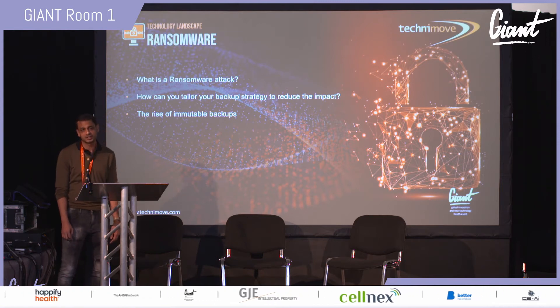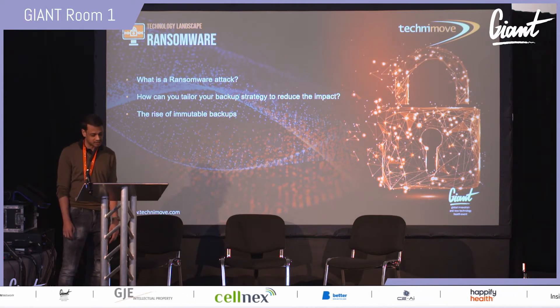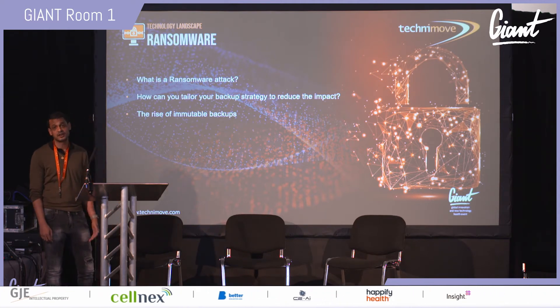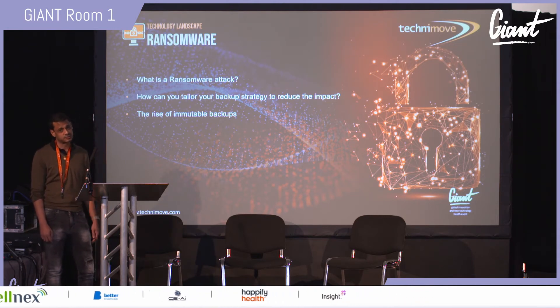Companies think: where are our backups — are they corrupted, can we recover from them, how long will that take? Do we need to fail over to DR? And then the thought turns to: is the attacker still in our environment, are they moving laterally through our applications and databases, and has any data been exfiltrated?